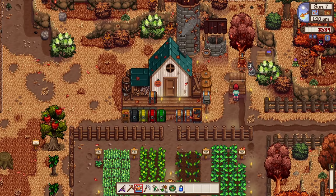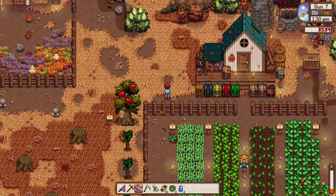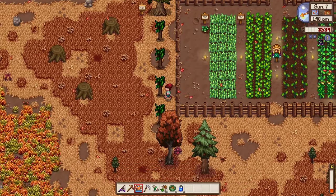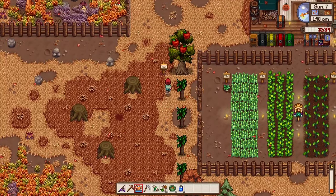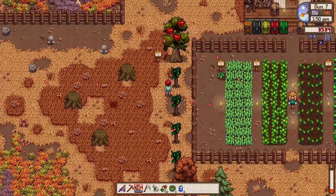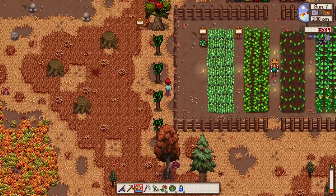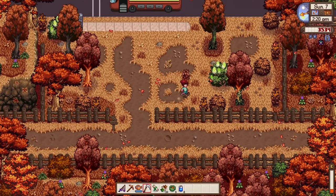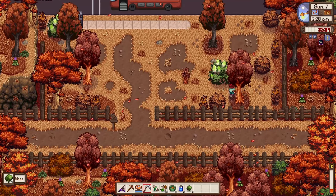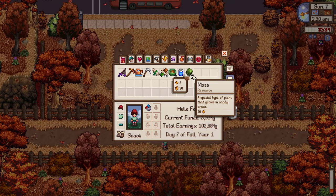Done watering our lovely plants. We have an eggplant, corn, and mayonnaise going to the shipping bin. We have an apple plantation here — it has three apples at the moment; I'm testing how many grow before harvesting. Let's collect some moss along the way — this is one of the 1.6 additions. The moss says it's a special type of plant that grows in a shady area; I'm not sure how it's used yet.